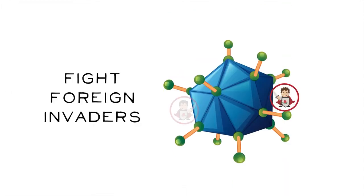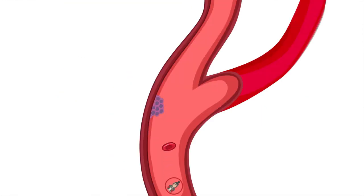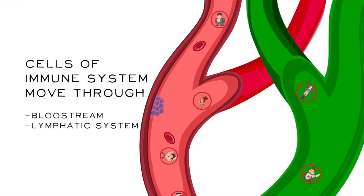Some of them fight foreign invaders and others find cancer cells. The cells of the immune system have two ways to get around the body: they can float in the bloodstream, or enter the lymphatic system — a complex system of tubes and filters spread all over the body.